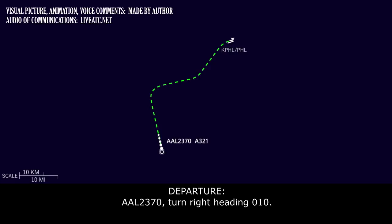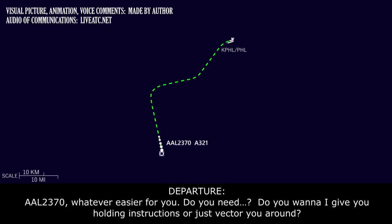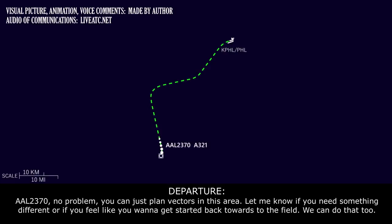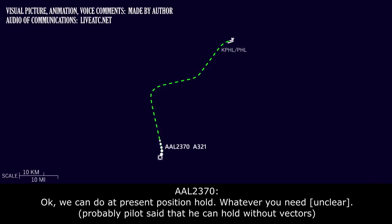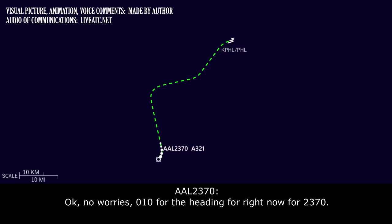ATC turns American 2370 right to heading 010 and asks whether they prefer holding instructions or vectors. The crew requests vectors for now. ATC confirms vectors in the general area and offers to start them back toward the field whenever ready. The crew offers a present-position hold if helpful, but ATC declines and keeps them on vectors. Crew confirms heading 010.